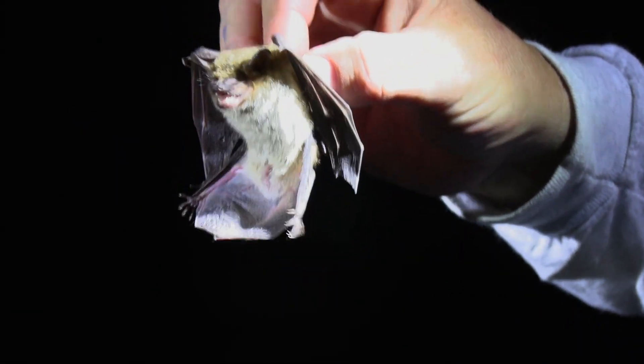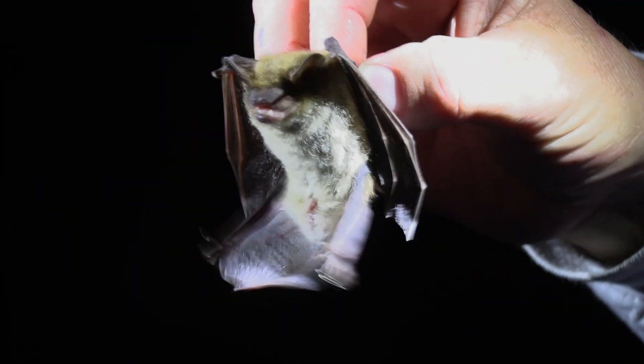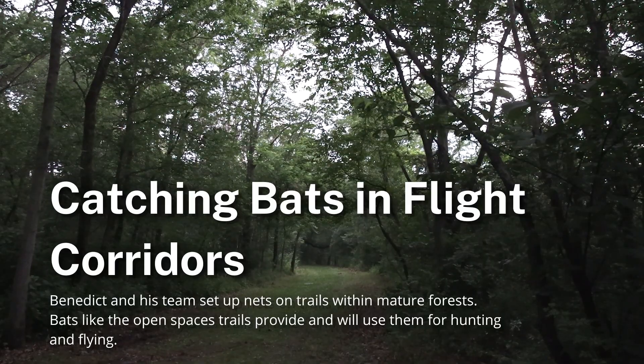There are a number of species of bats whose numbers are declining, so we're trying to get a sense for whether their populations are up or down. Essentially what we're doing is going back to places where, over the course of the last 20 years or so, I have netted in the past. We're putting up our nets in exactly the same way and on the same calendar date, and our goal is to see what bats we catch now — are we catching more or less of certain species.